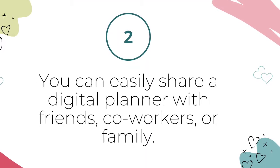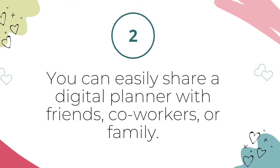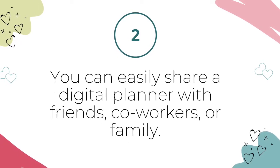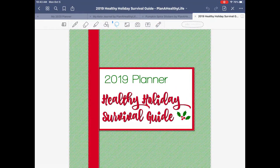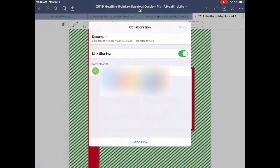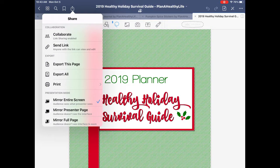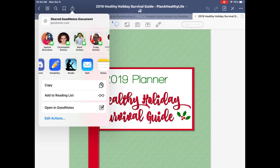Reason number two: you can easily share your digital planner with friends, co-workers, or your family. GoodNotes, the app I use and recommend for digital planning, has a feature to share a digital notebook with anyone you specify. So if you wanted to share your digital planner with your BFF, your spouse, or your mom, you could. When you share a digital planner or notebook, you can both view and edit the same documents. You definitely can't share a paper planner with anyone without it leaving your possession.